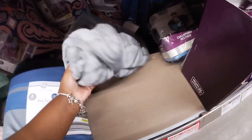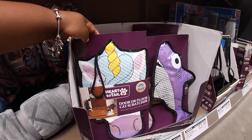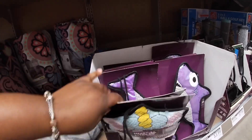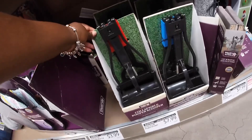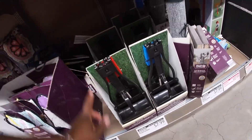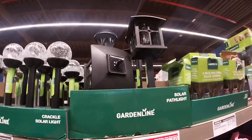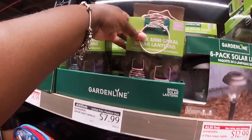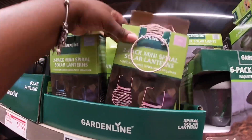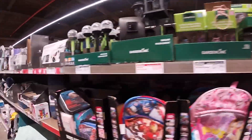We have some blankets here, and one of these door-scratcher cat scratchers. They have the unicorn and the shark. Right here they have pooper scoopers — these are eight dollars. They have some string lights — these are four dollars, and these lights are seven ninety-nine. These are thirteen.